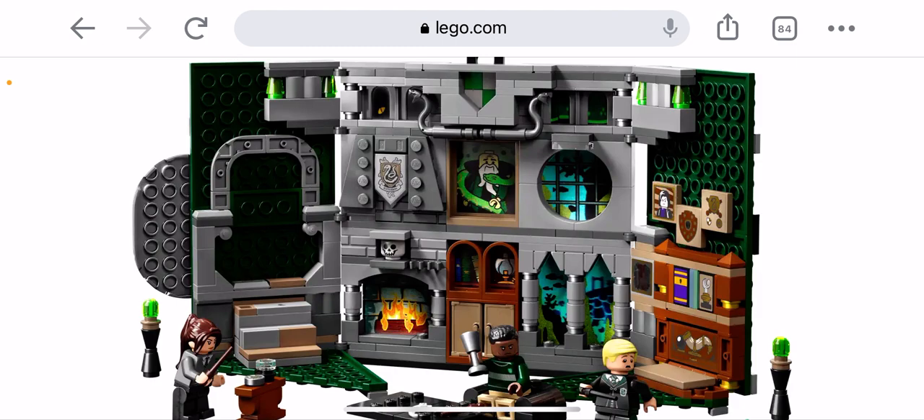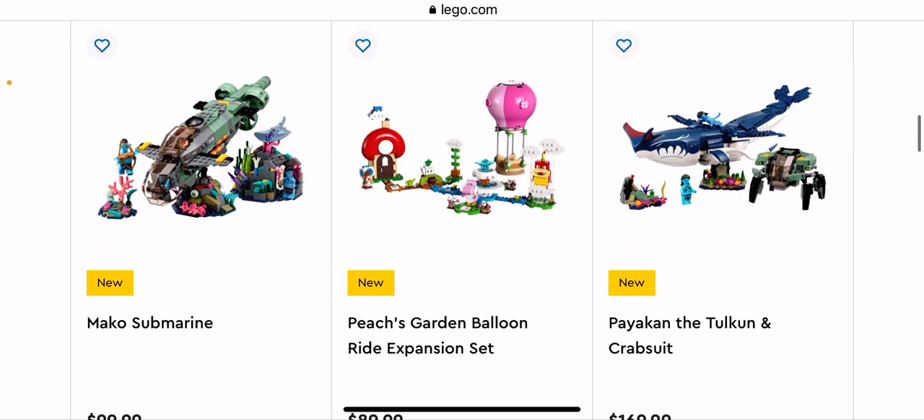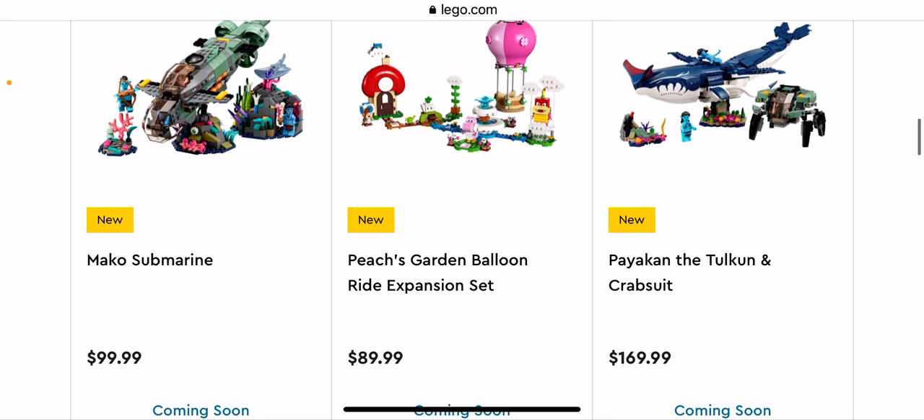Some of them actually have like lenticular pictures — I'm not sure exactly what they mean by that, but it might be like if you tilt your head you can kind of see different pictures. That might be what they do. Next we have the Makea Submarine.